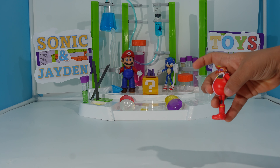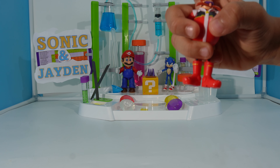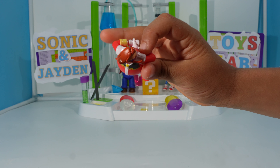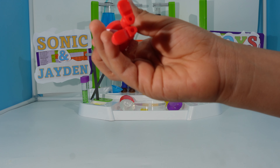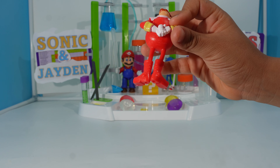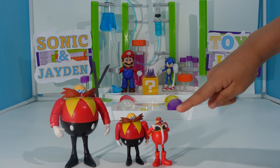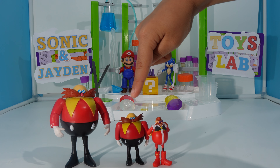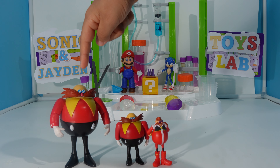Here's Eggman, aka Mr. Dr. Eggman. Here's the top, the bottom, and the back. So it's 6.5 centimeters — comparable to the 2.5 inch and 4 inch figures.